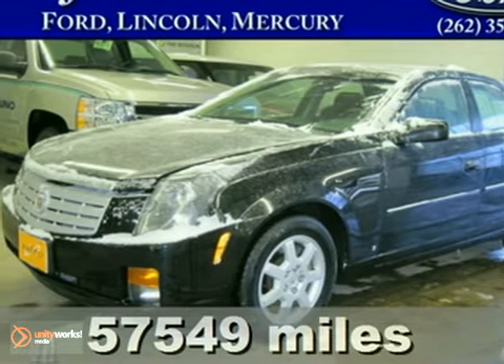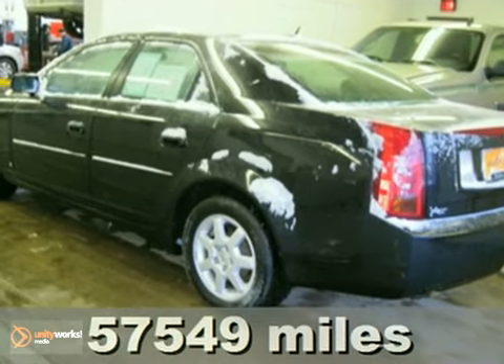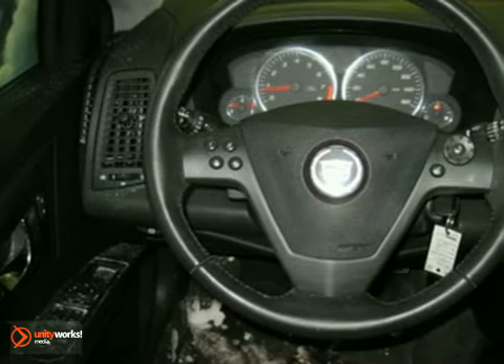It's a 2007 Cadillac CTS — pure luxury with a sporty look. With alloy wheels, keyless entry, and a CD player, it's bound to sell fast.